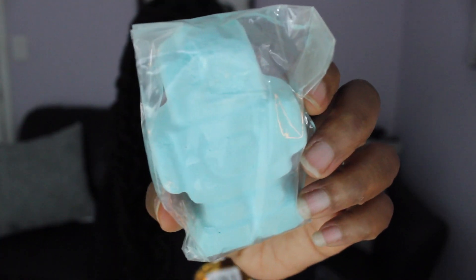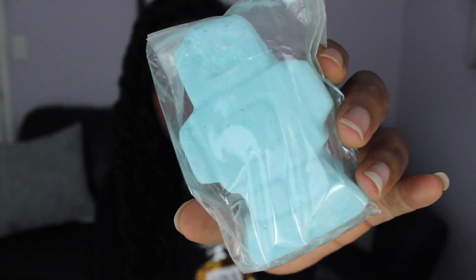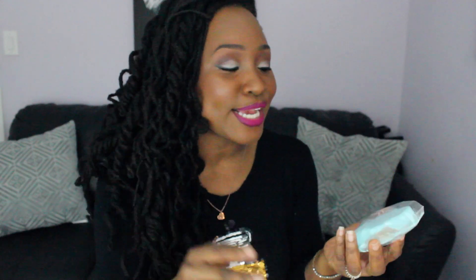Now onto the goodies from Lush! You know I love their bath bombs — you may have seen them in my pampering and nighttime routine videos. My daughters love them too. I got this cute little baby blue robot bath bomb especially for them — it'll fizz, turn the water blue, smell amazing, and they are going to be so excited.